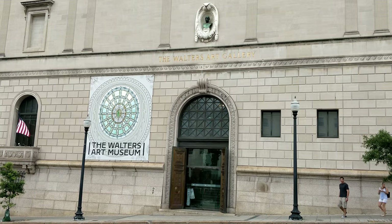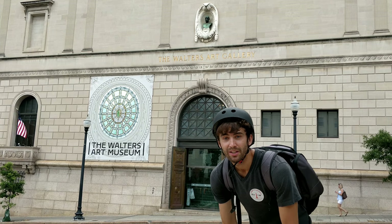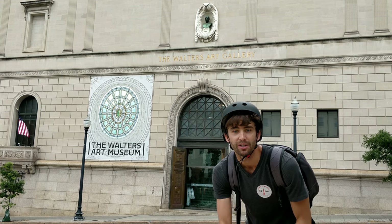We're heading down the street to the Walters Art Museum. Right behind me we have the Walters Art Museum — we're going to go inside and see if we can find anything cool. The Walters is the art museum in Baltimore, and the good thing about it is free entry, so anybody can go.